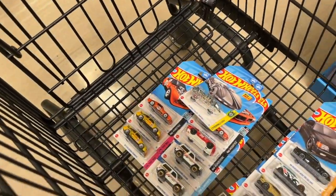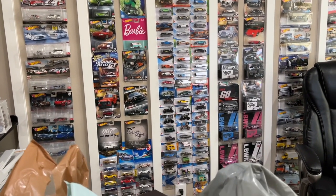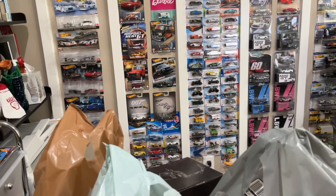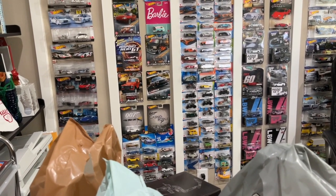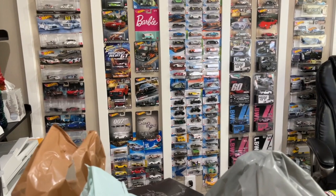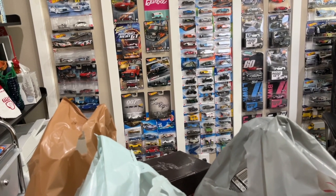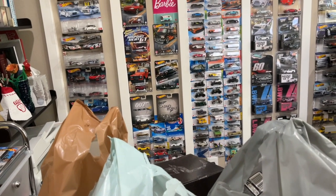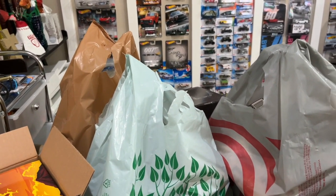What is up guys, welcome back to the channel. Today we're going to be highlighting some of the finds and pickups that I've had since getting back from my Europe trip last week. A lot of you guys probably know when you leave your area and you're gone for a little bit, you miss out on some of the drops that come in. I did miss some drops in my area, but I much rather have been on the trip than here hunting for the latest Hot Wheels drops.